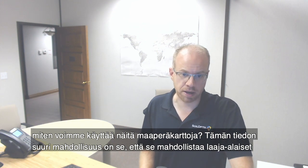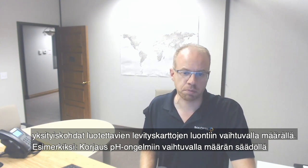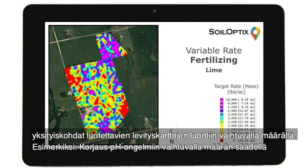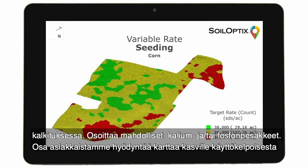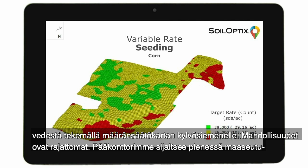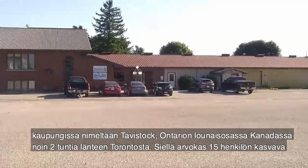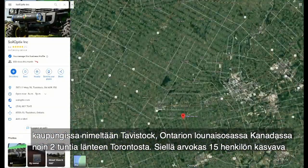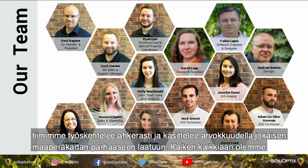How can we use these maps? The big opportunity with this information is to give extensive detail to create solid variable rate application prescription maps. For example, correcting pH issues with variable rate lime, addressing pockets of opportunity to enhance potash or phosphorus. We have some customers using our unique plant-available water map for building variable rate prescription seeding maps — the options are endless. Our head office is located in a small rural town called Tavistock, in the heart of southwestern Ontario, approximately two hours west of Toronto, where we have a growing, valuable team of 15 that take pride to handcraft each and every soil property for every field to the finest quality.